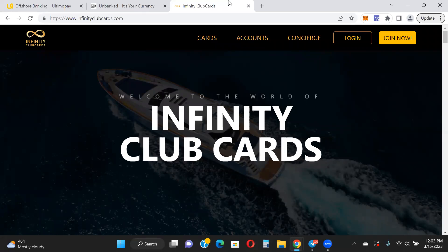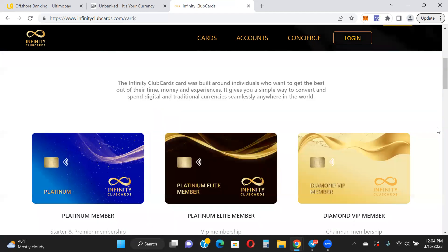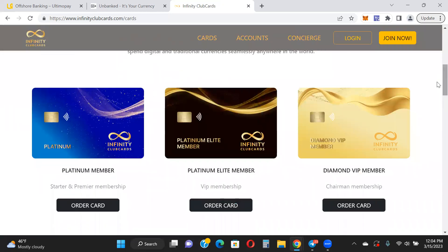The other crypto debit card I have in my link tree is Infinity Club Cards. Unfortunately they haven't been able to launch in the US just yet — they are still working on that. However, if you're not in the US, you're good to go and can purchase your card. I believe they will be sending their first batch of cards next week. These cards have lots of cool features and very high thresholds when it comes to daily spending and ATM withdrawals.